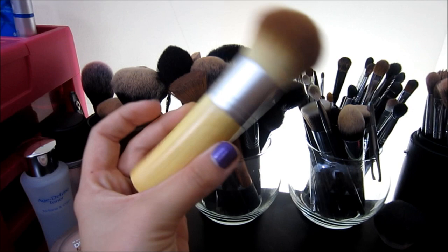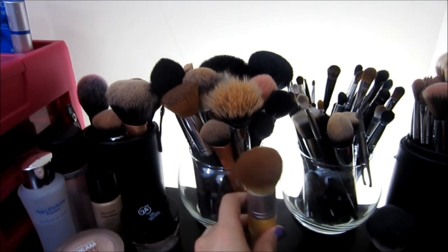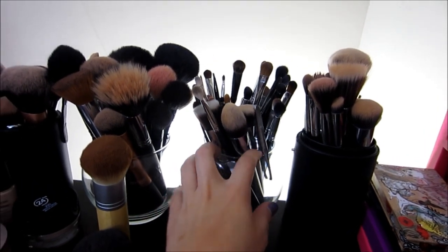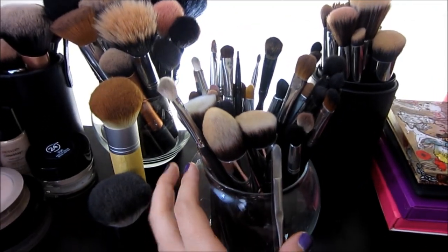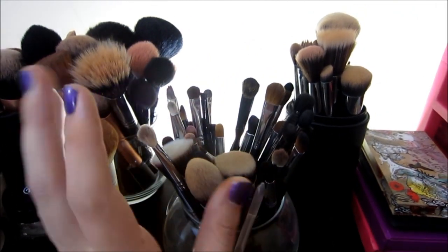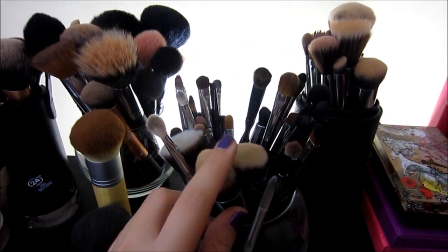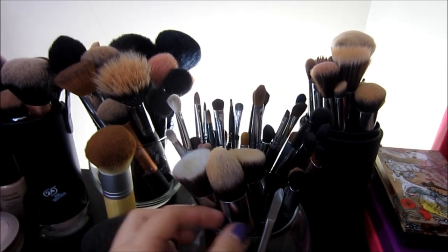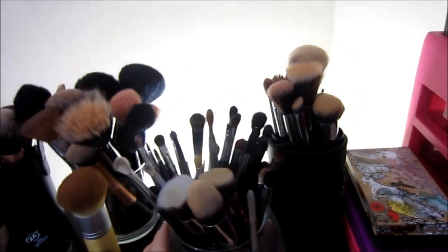This brush I love — it's from EcoTools. It's one of my favorites. Down here I have an Elf Kapurki brush. I love that brush so much. Then in here I have eye brushes from random brands — Sedona Lace, Crown Brush, all different types. I also keep extra Sigma Kabuki brushes in here because they don't fit anywhere else.